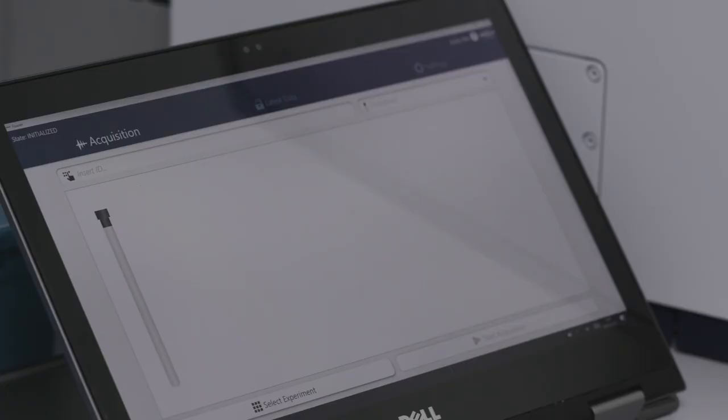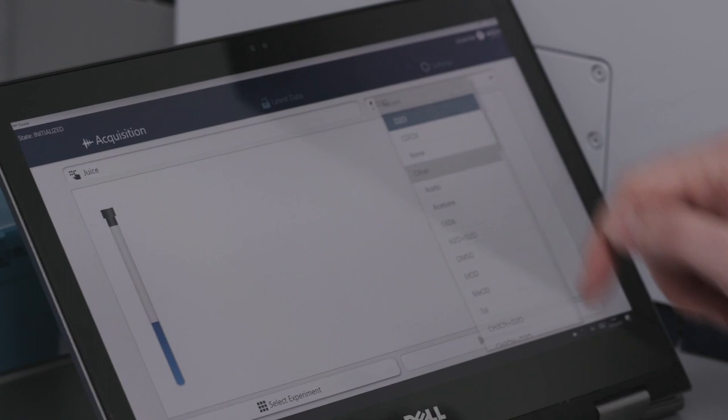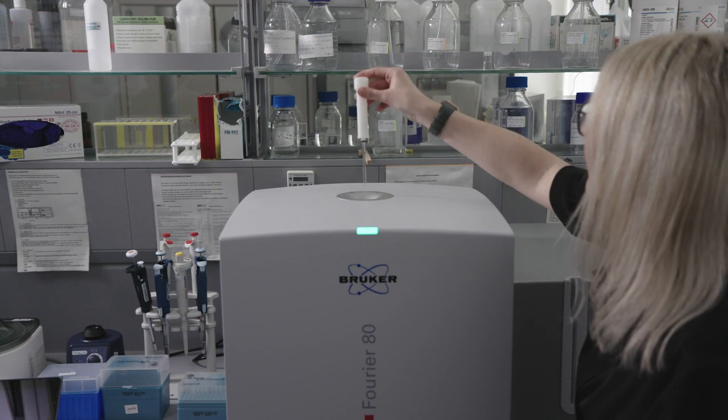We also wanted to achieve a really easy-to-use interface so that anyone, even without any NMR knowledge, knows what to do in order to operate the spectrometer. The user just puts the sample in, tells the system what the sample is, and clicks go. The rest is done automatically and you don't have to think about it.